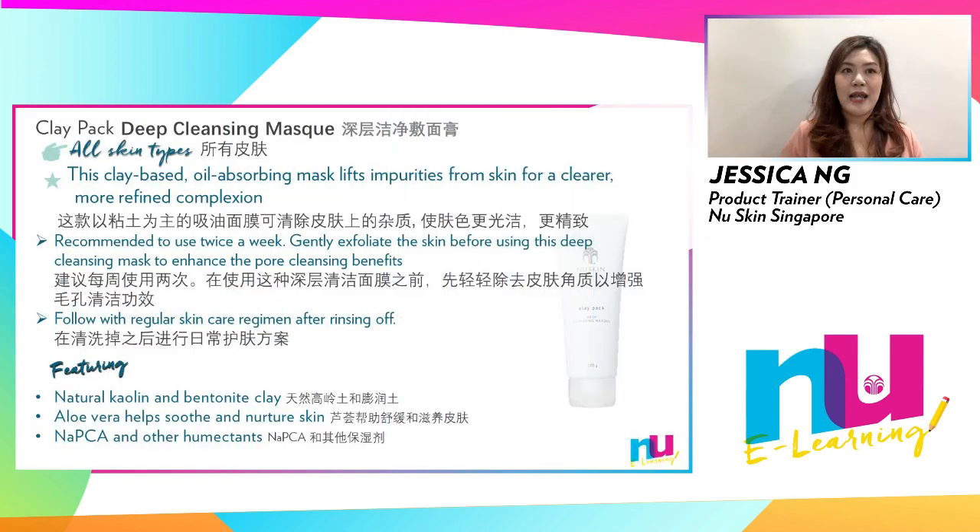Here we have Clay Pad, a non-drying facial mask that moisturizes the skin while it deep cleanses. The combination of clay, aloe vera, NAPCA and intensive cleansing agents help to unclog pores and free impurities.